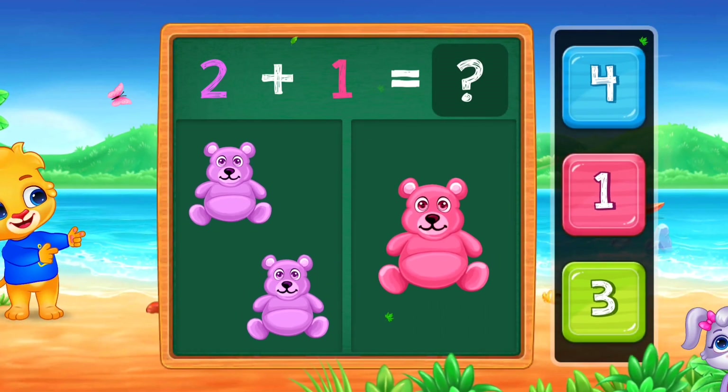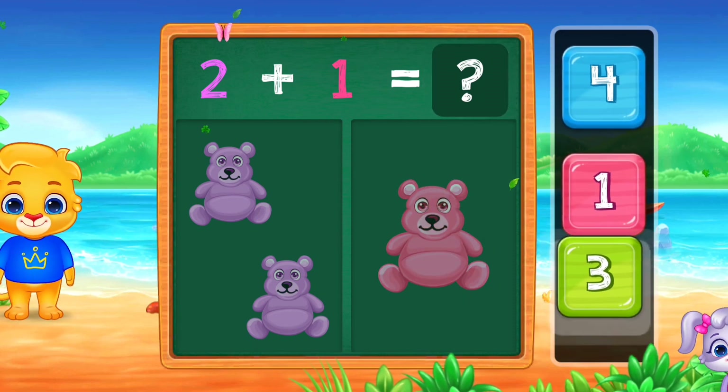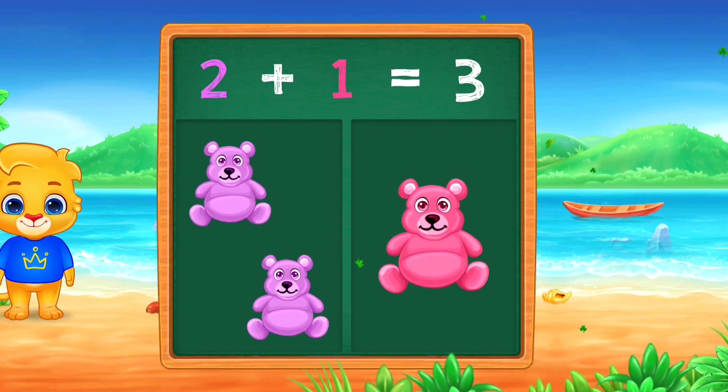Good job! Teddy bears! 1, 2, 3! 2 plus 1 equals 3!